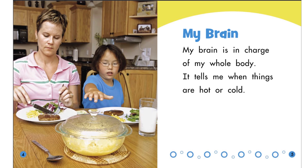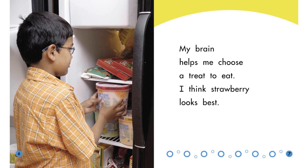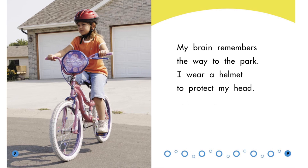Name as many things as you can that your brain controls. My brain helps me choose a treat to eat — I think strawberry looks best. My brain remembers the way to the park. I wear a helmet to protect my head.